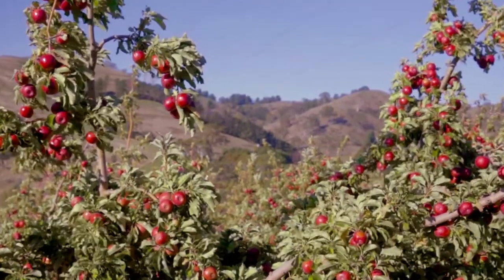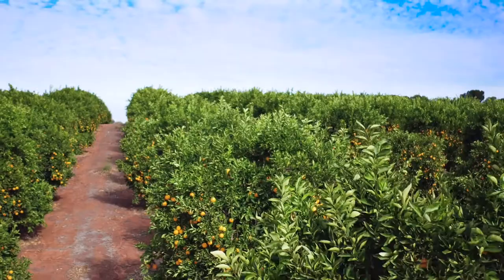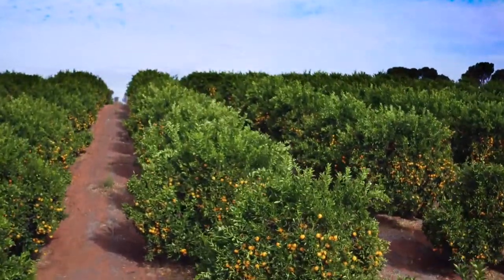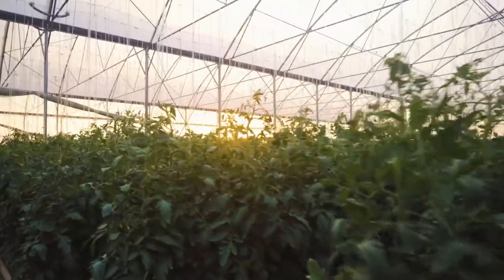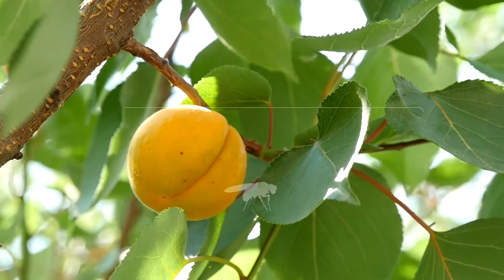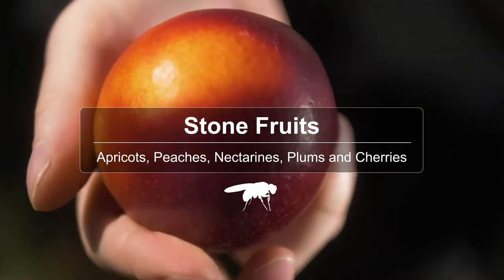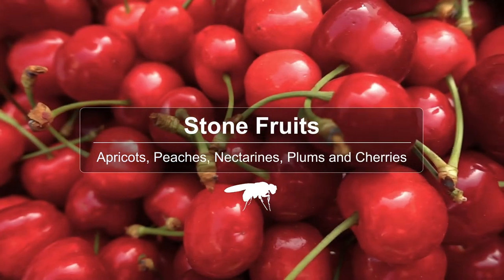It's important to know which fruit or fruiting vegetables fruit fly like to lay their eggs in, as our measures only relate to this produce. More than 200 types of fruit and vegetables can be susceptible to fruit fly. Examples include stone fruits such as apricots, peaches, nectarines, plums and cherries.